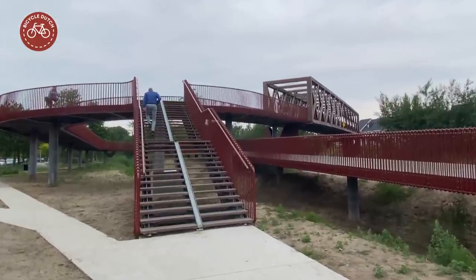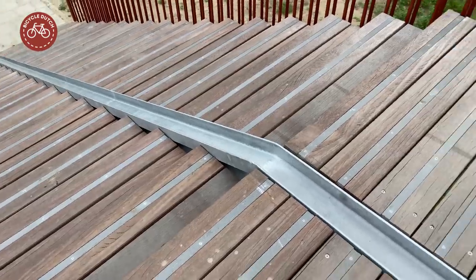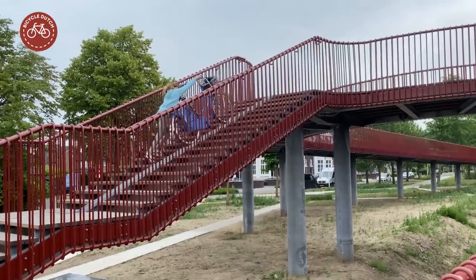Pedestrians can use stairs to bypass the ramps. Thanks to the grooves in the stairs, you can also use them with a bicycle — and unexpectedly, some people actually do that.